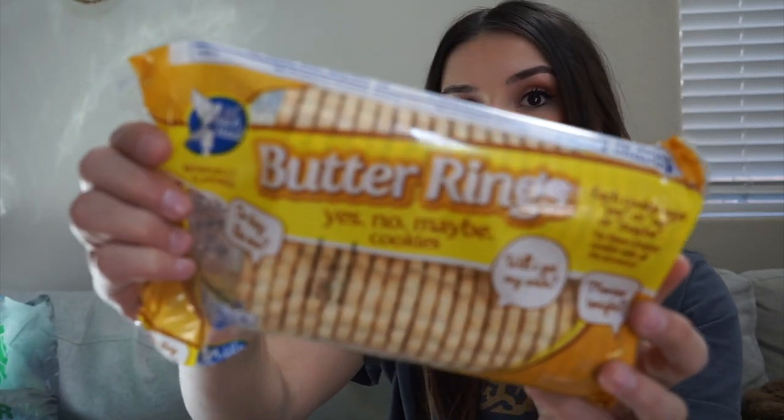I found these cookies after seeing a girl named Alyssa Rose talking about them on YouTube — her mom got them at the Dollar Tree and said they were so good, so I tried them. And they're actually really good! They have a buttery taste, not too sweet, and kind of remind me of a shortbread-style biscuit. I think they'd be really good with coffee.